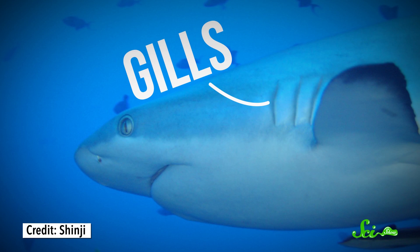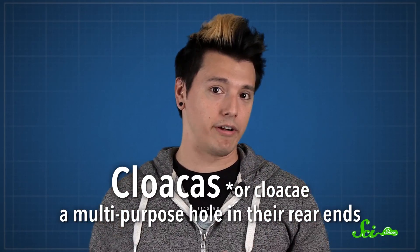But that's a little harder to do if you happen to spend most of your time underwater. Animals have solved this problem in a few different ways, often by having gills – special flaps that filter oxygen out of the water. And some animals just so happen to keep their breathing organs inside of their cloacas – a sort of multi-purpose hole in their rear ends. But it turns out they have a very good reason for it.